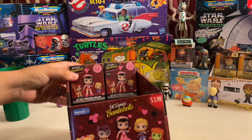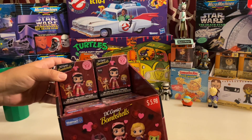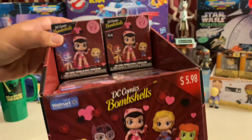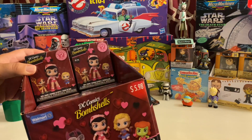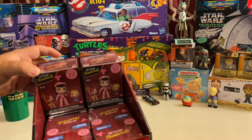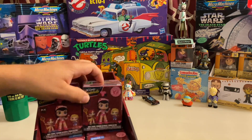I'll give you an example here. Here's a full case of DC Bombshells — Walmart exclusive Mystery Minis — and we've been going through these. I've got a bunch to go through still, and as you can see, I've got the nice display box and everything. It doesn't have the topper on this one.